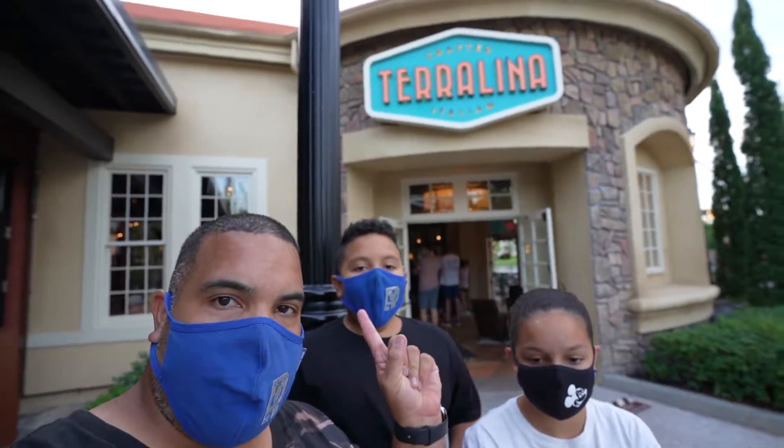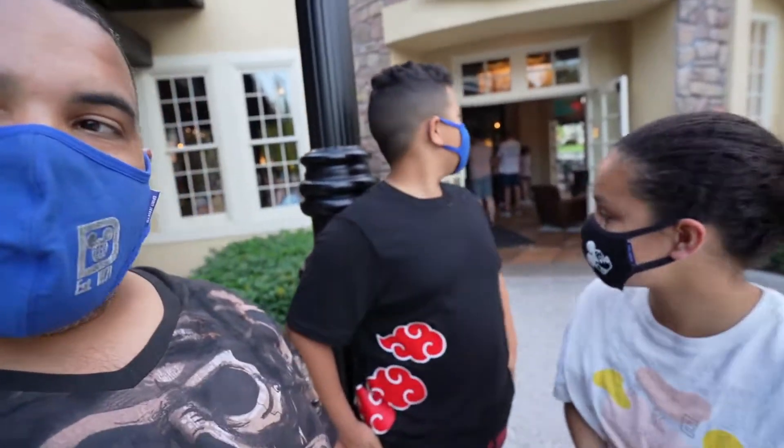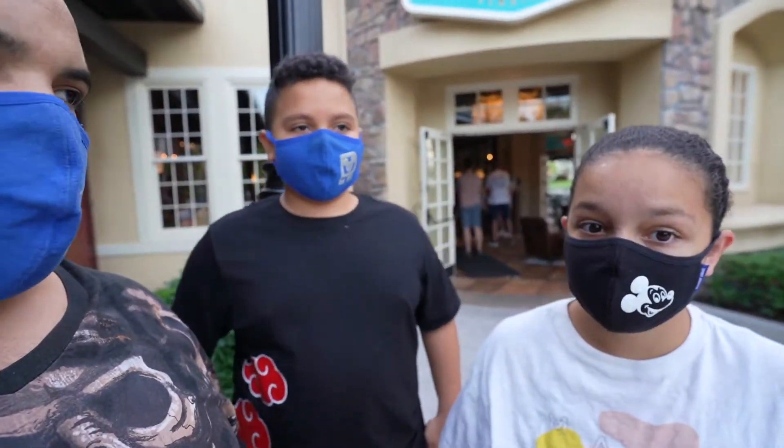This time we came to Terralina Italian. Are you guys excited? I know you guys love Italian food.